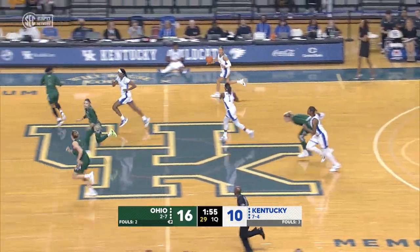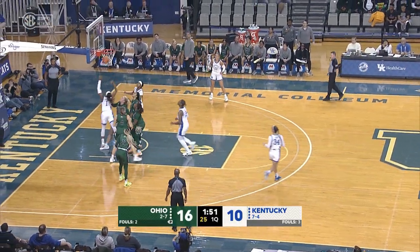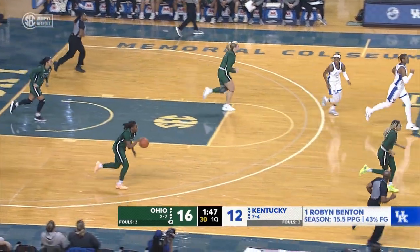Got to make sure which Hale we're talking about. That's Kendall Hale, 22. Benton, nice left hand and kind of push shot. Yeah, it was a great hesitation though.